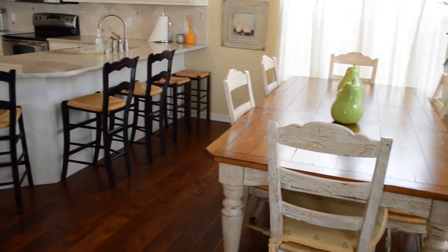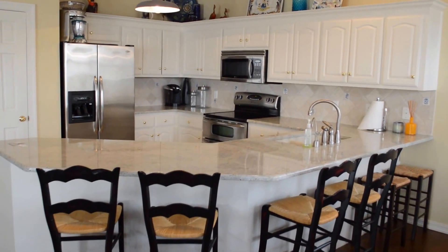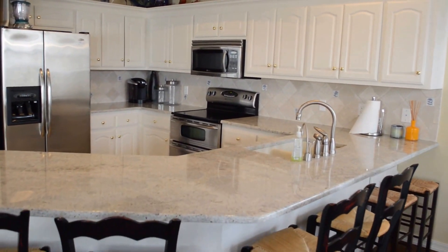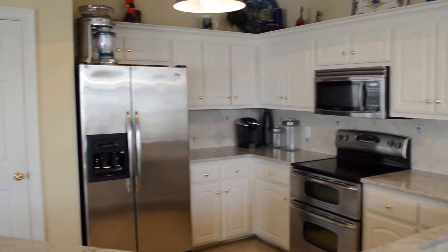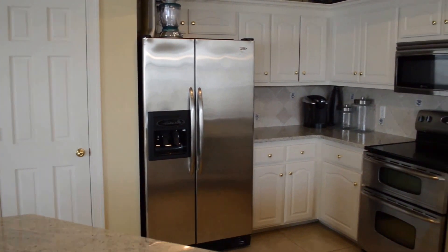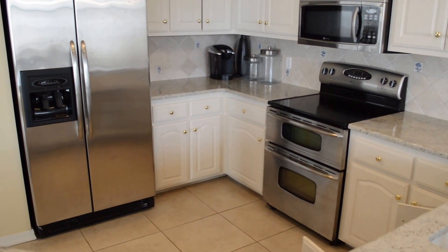Dining for six, breakfast bar, lots of granite counter, lots of cabinet. We've got a pantry in the corner and we've got stainless steel appliances.